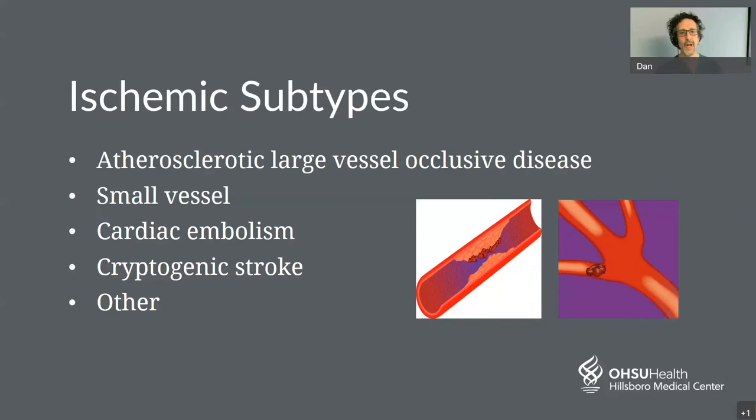Cryptogenic is a term that essentially means the stroke happened and we are not sure why. Often with extra testing we are able to pinpoint the cause, but initially we sometimes can't find small vessel disease, large vessel disease, or a cardiac embolism. There are also other rarer kinds of strokes — conditions such as vasculitis, rare genetic diseases, hypercoagulable states where the blood is too likely to clot, or occasionally an injury to the neck causing a dissection in the artery.